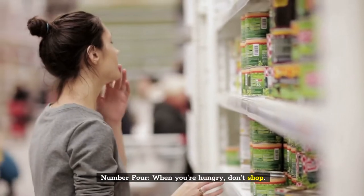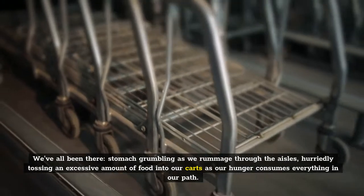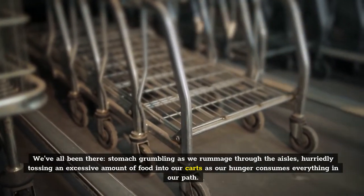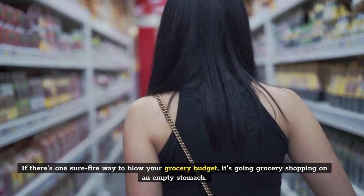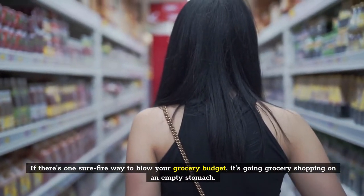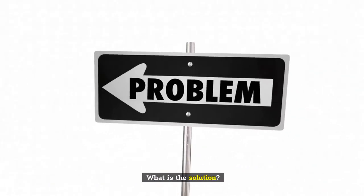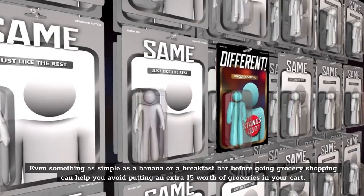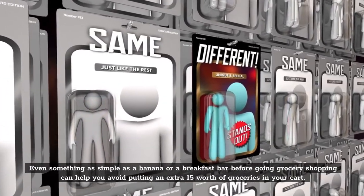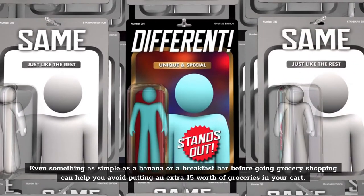Number 4: When you're hungry, don't shop. We've all been there — stomach grumbling as we rummage through the aisles, hurriedly tossing an excessive amount of food into our carts as our hunger consumes everything in our path. If there's one surefire way to blow your grocery budget, it's going grocery shopping on an empty stomach. What is the solution? Before you go shopping, eat. It may appear simple, but it can make a significant difference. Even something as simple as a banana or a breakfast bar before going grocery shopping can help you avoid putting an extra 15 euro worth of groceries in your cart.